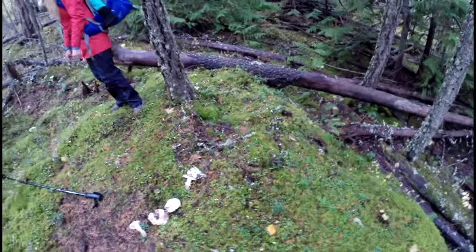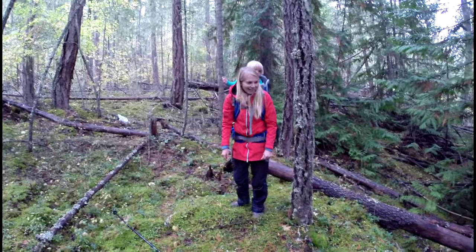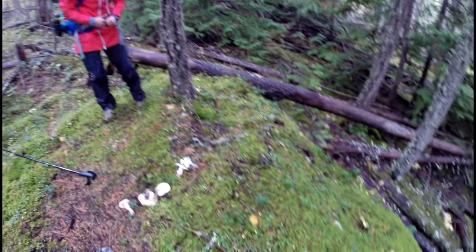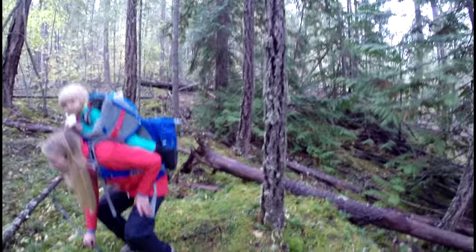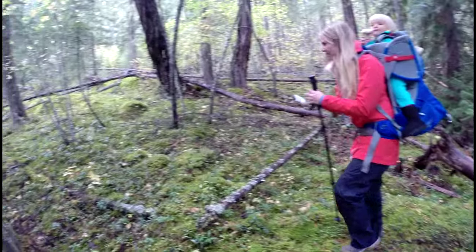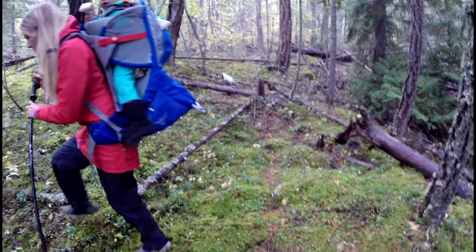Look at all those pines. You know what I've noticed? They like mossy areas where there isn't a whole lot of underbrush. By the trees — they like hemlock, Douglas fir. That's what you're looking for: these areas without much underbrush. Let's go find some more.